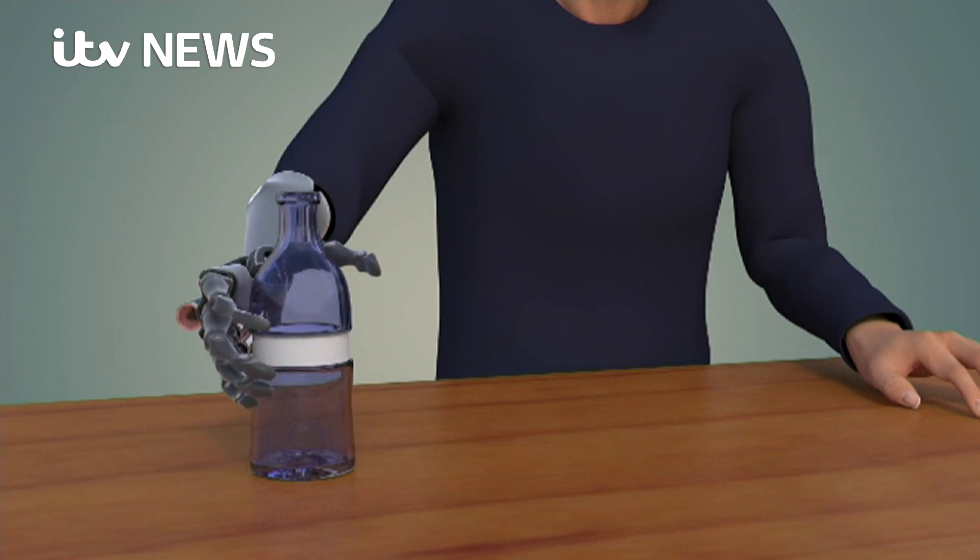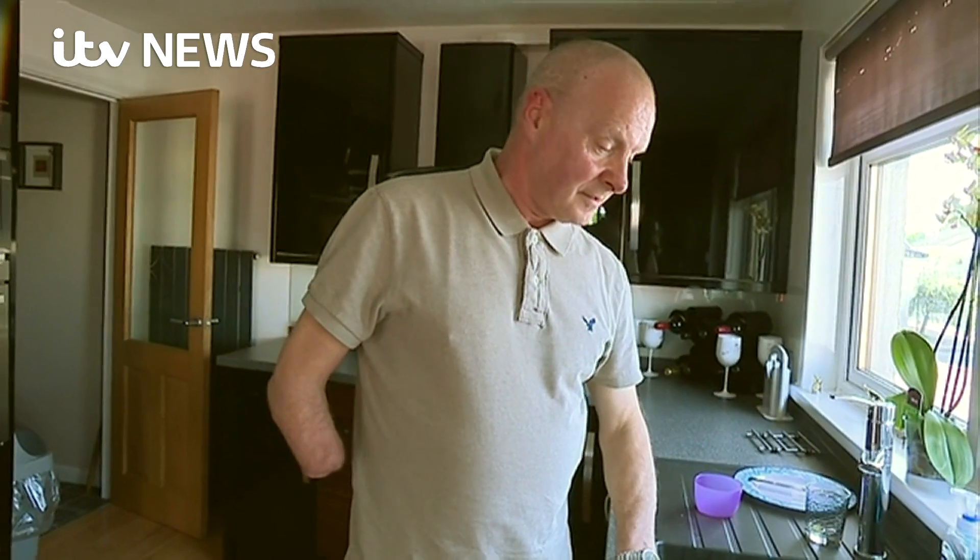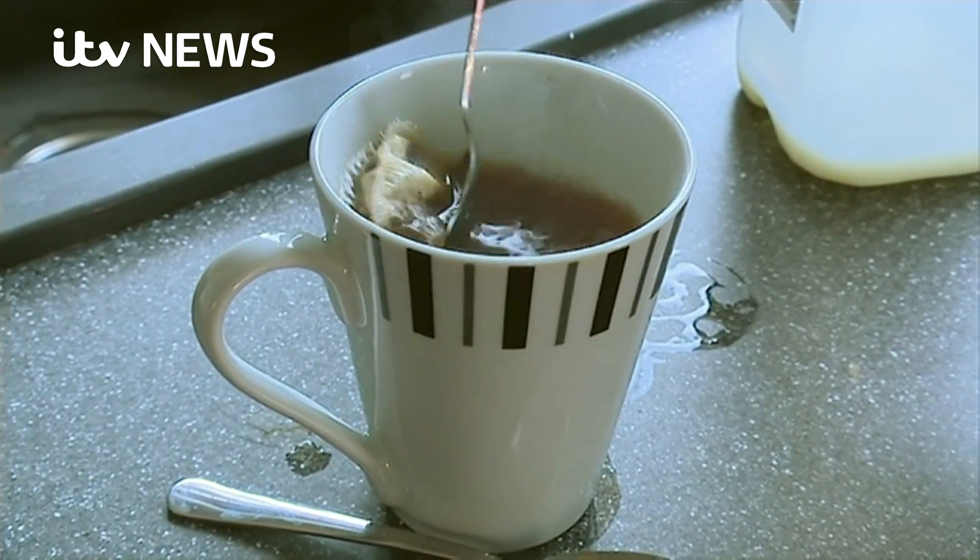Doug lost his arm to cancer 20 years ago. Until now, the best science had to offer him was a hand that could open or close in response to muscle movements. The prototype he's been using in the lab has been a revelation.